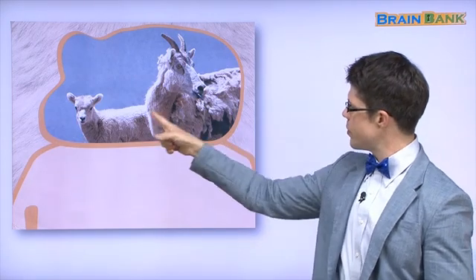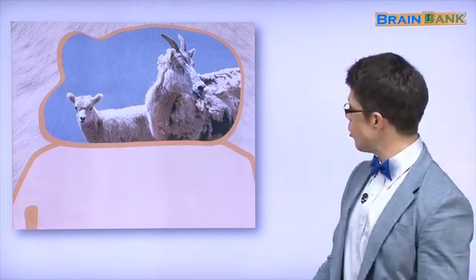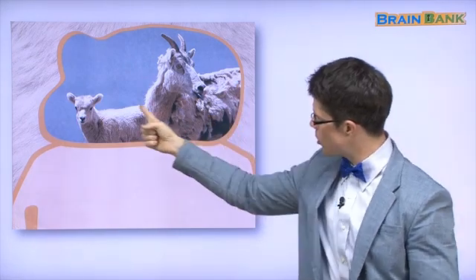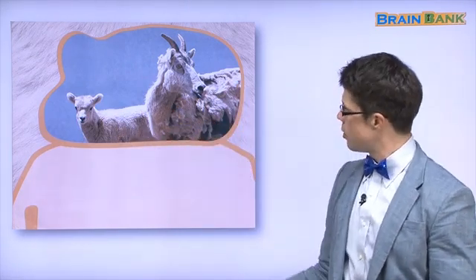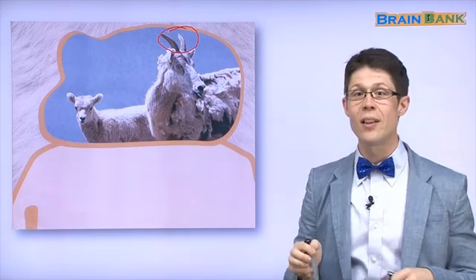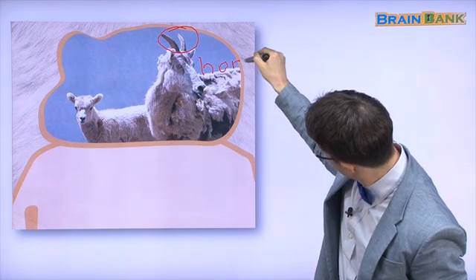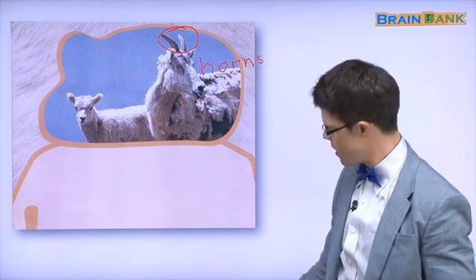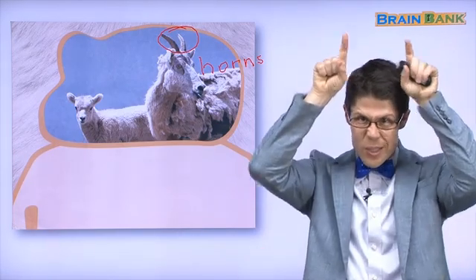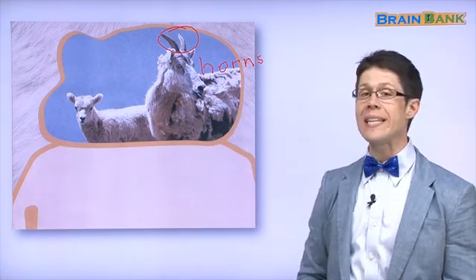Now, what animals are these? Do you know? This is a goat — these animals are goats. And goats also have some fur. See? The goats have fur. Look what this goat has — what are these? Do you know what those are? Those are called horns: H, O, R, N, S. A goat has horns. Yes, and a goat has fur. This goat has white fur.